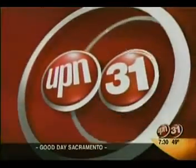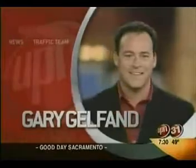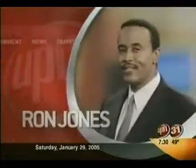Now, live from UPN 31, Gary Gelfand, Stephanie Kruse, and Ron Jones. Buenos dias, Sacramento!